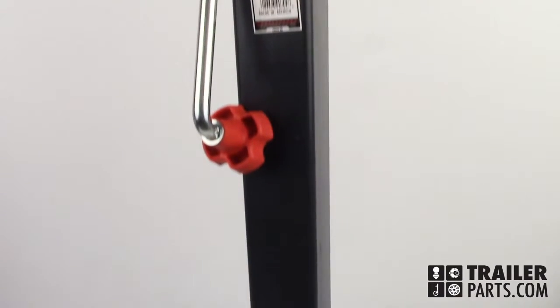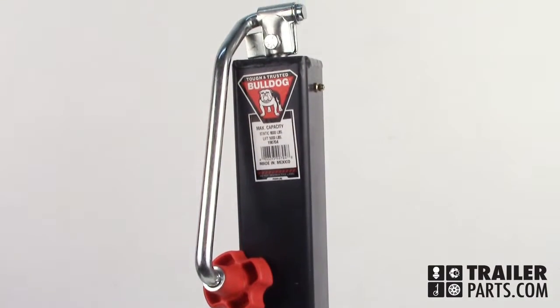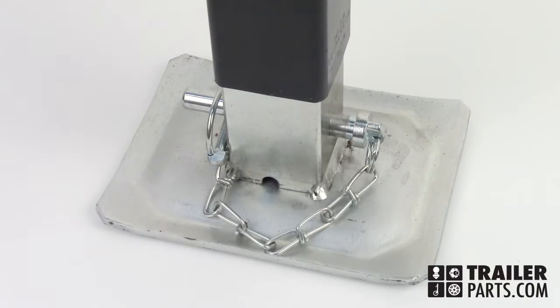The retracted length of the jack is 22.66 inches and it extends to a full length of 51.41 inches. The base of the jack extends when the pin is pulled.